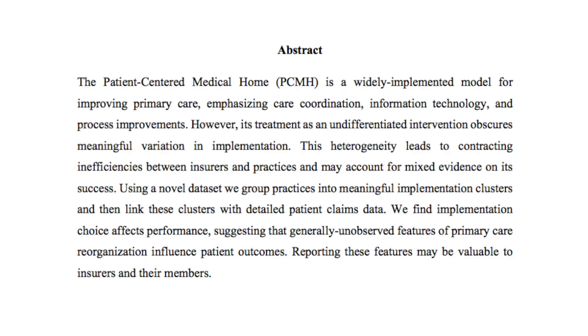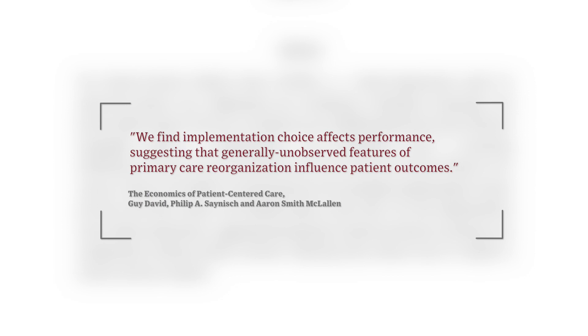We are in the midst of a major shift from volume-based care to value-based care, where providers are asked to manage the health of very large populations and focus on preventive care. The basic idea is that if we spend more resources on primary care, we may be able to avoid very expensive emergency and acute visits to emergency departments and hospitals. And that's where Patient-Centered Medical Home comes in.